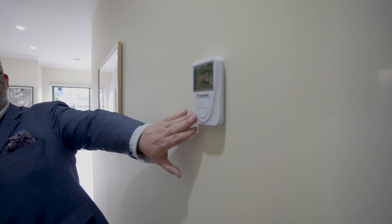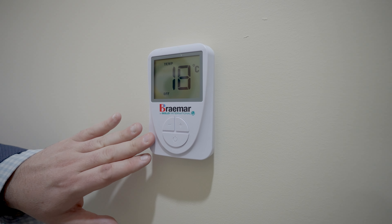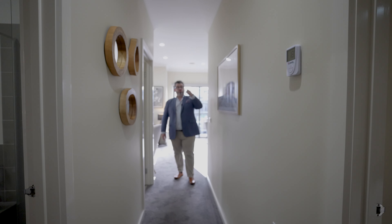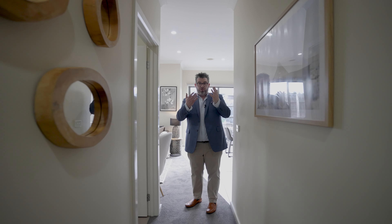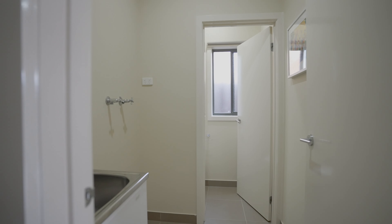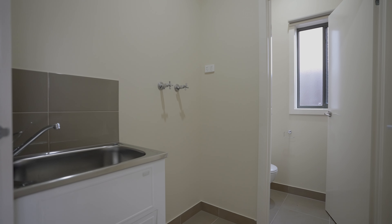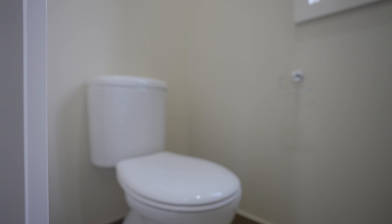There's a Braemar system here — this was updated not too long ago, so it is a relatively new system with a new thermostat. It does the whole house, though it is heating only. Then the next room through there is your laundry — a full laundry, not a European laundry, which is great. Very simple. Into the toilet — that's the second toilet.